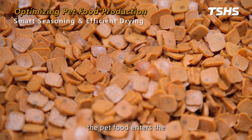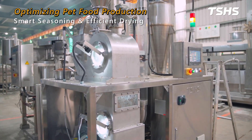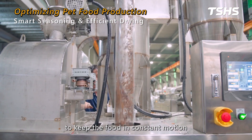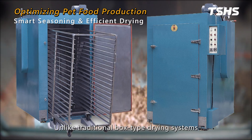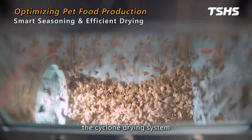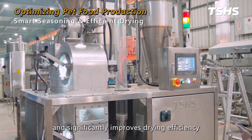After seasoning, the pet food enters the Airflow Jet Cyclone Dryer for the drying process. This dryer utilizes heated airflow to keep the food in constant motion, ensuring thorough and uniform drying. Unlike traditional box-type drying systems, which rely on tray-based drying, the Cyclone drying system is designed for large-scale production and significantly improves drying efficiency.